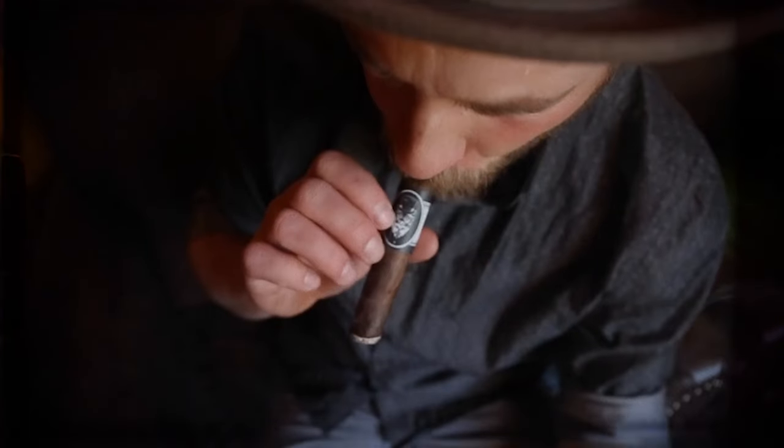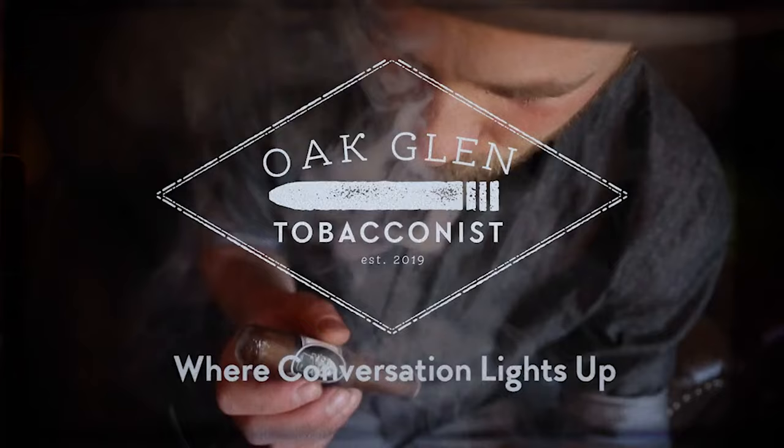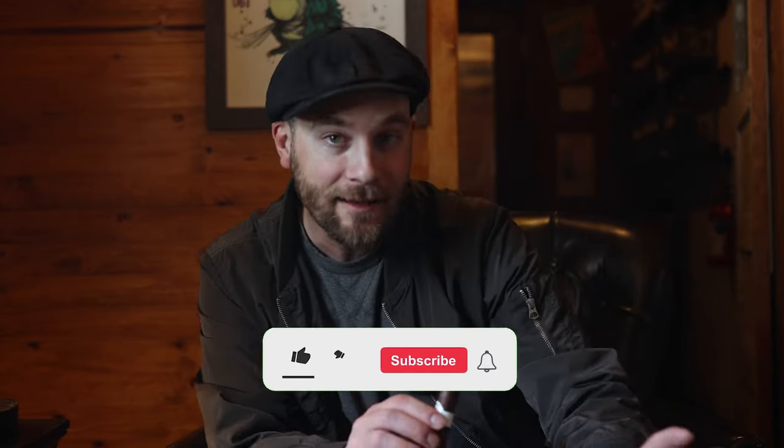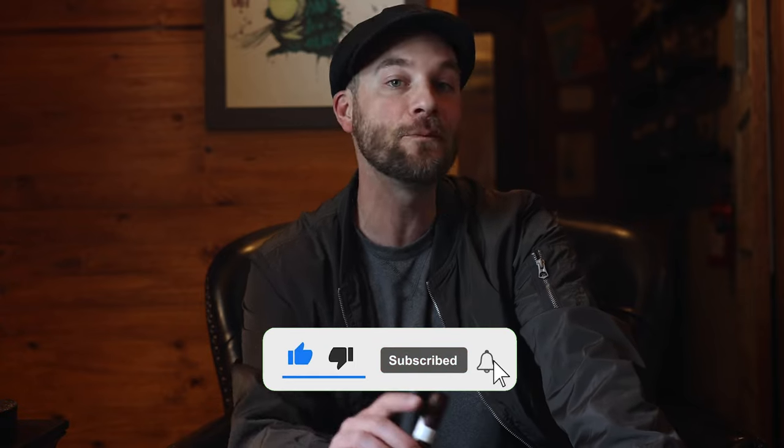Hello everyone, today I want to talk to you about a thousand days — Maduro. You are watching Oakland Tobacconist. Please don't forget to like, comment, subscribe, and hit that bell to make certain you are alerted every time we produce new content. Hello everyone, welcome to the channel.